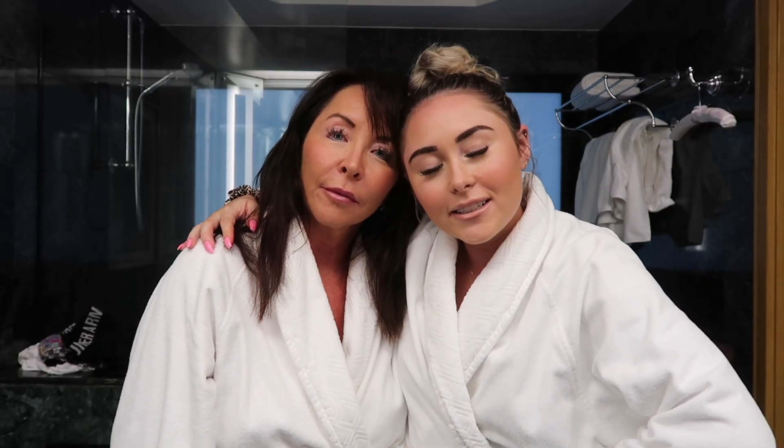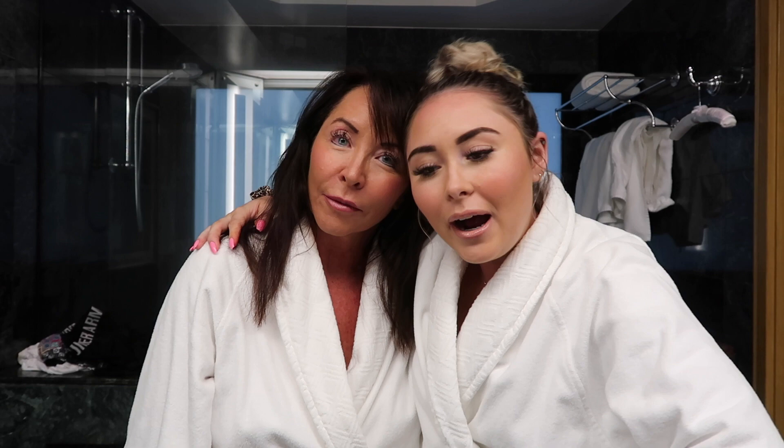Hi guys, what is up, welcome back to my channel! Today I have my mom with me — she hates it when I call her 'mother.' We are going to be getting ready with you guys and talking about our trip in Hawaii. We are currently in Princeville, Kauai, which is an island in Hawaii. We're not on a cruise — we just flew here from the East Coast.